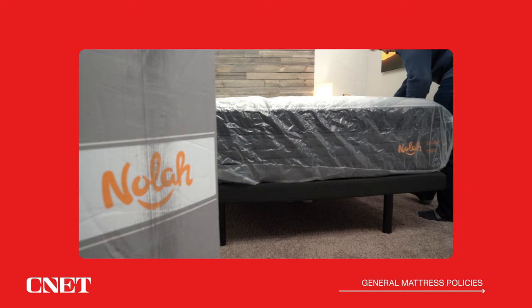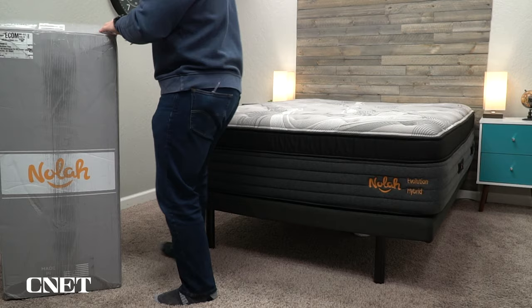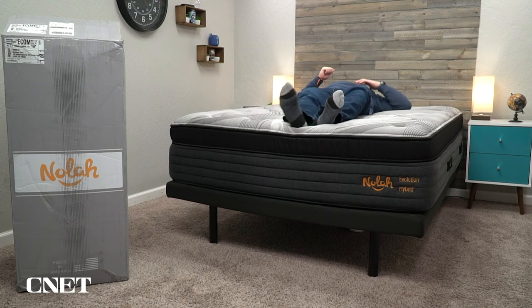Let's get into the policy information — shipping, returns, trial periods, and warranties. Despite the fact that this is a heavier, burlier, thicker mattress, it will ship to you inside of a box, even king sizes, which I am always impressed with. It's pretty cool that they can ship a whole mattress inside of about a four-foot-tall box. The unboxing process is very quick and easy, although since this is a thicker, heavier mattress, as you can see, I would definitely recommend having a friend there to help you out.